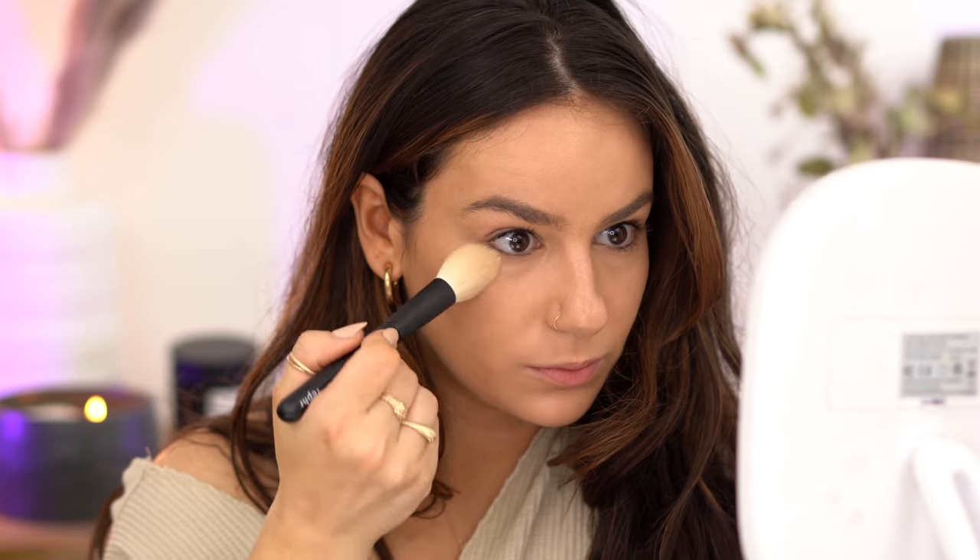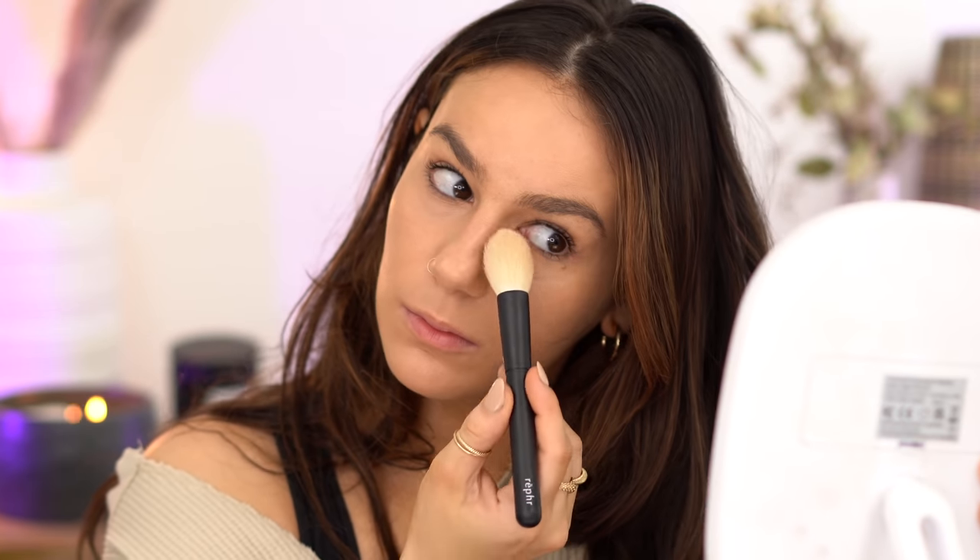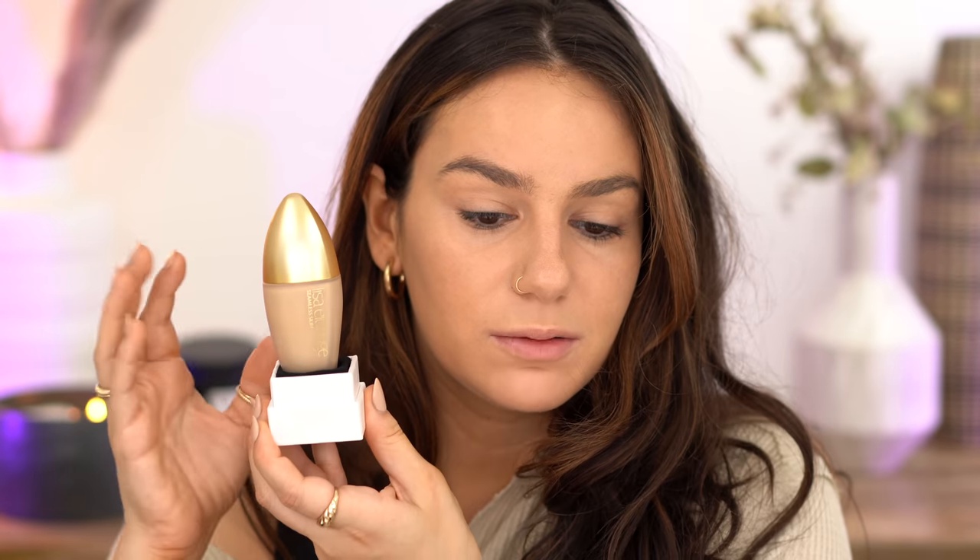I'm going to powder just a little under the eyes, but I won't touch the foundation — it's just too beautiful. I am so in love with this foundation. I was expecting nothing less from Lisa Eldridge, but I really like the packaging too. It's just unique, it doesn't roll around, and it's something different. I'm actually going to put it back in the box right here — I think it's so pretty.